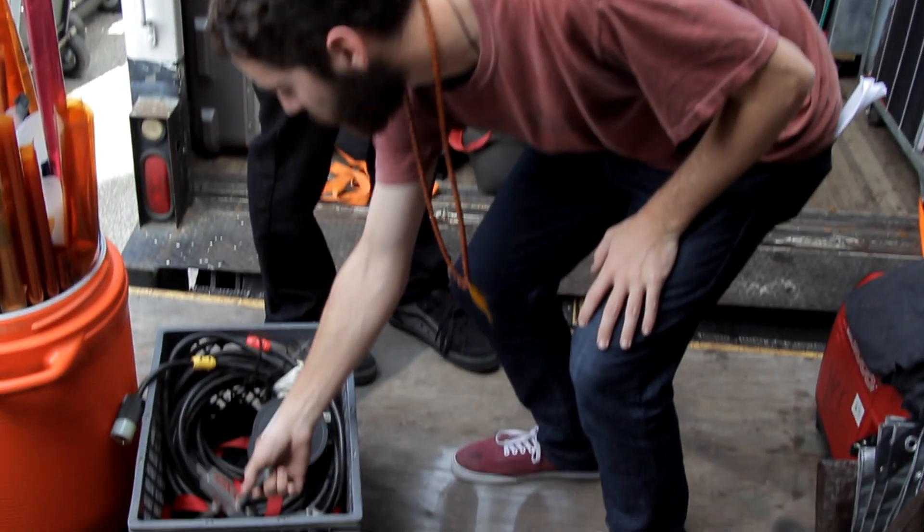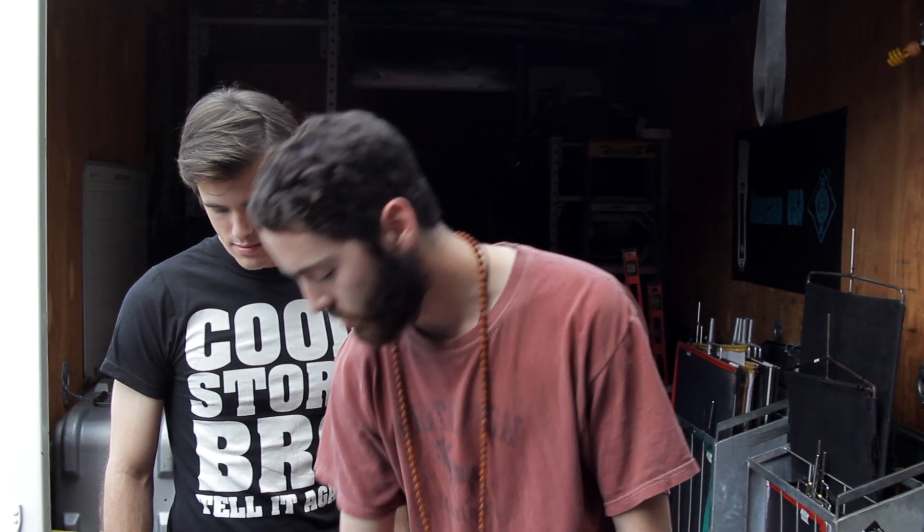We've got a lot of assorted grippery, like this gator clip. If we need to put a light somewhere that we can't get a stand, these things will do the job.